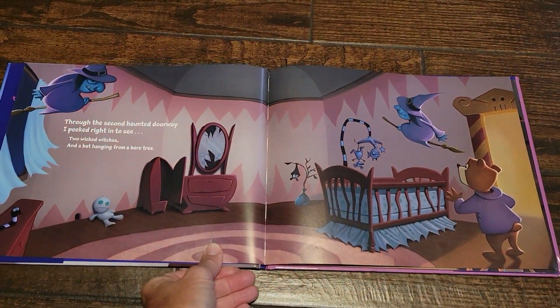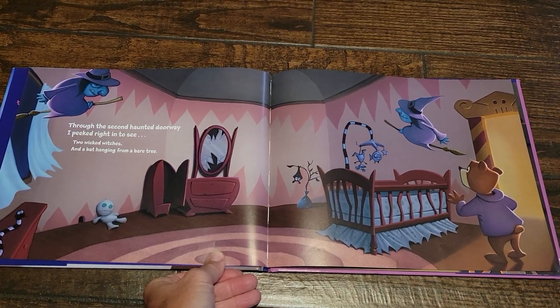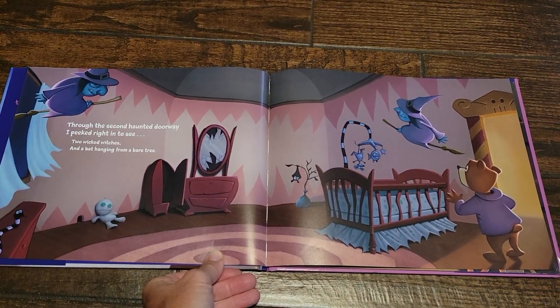Through the second haunted doorway, I peeked right in to see two wicked witches and a bat hanging from a bare tree.